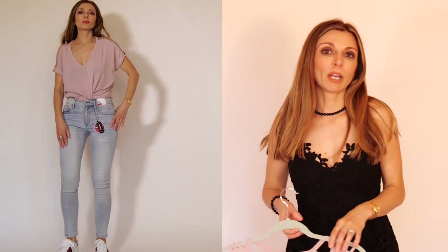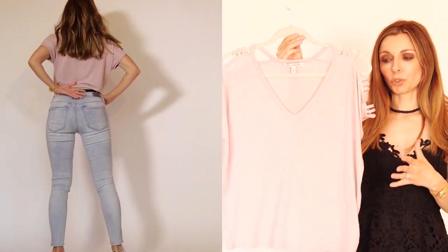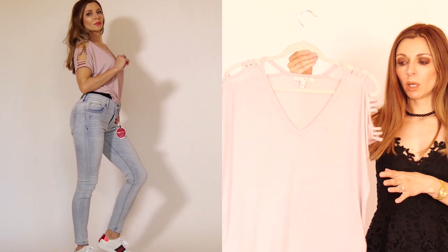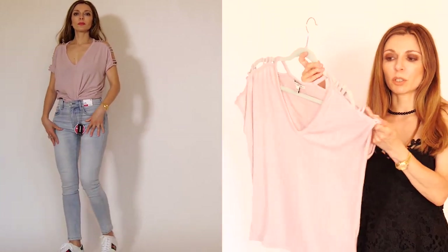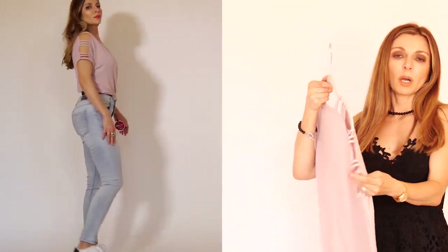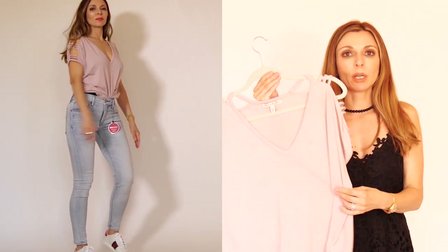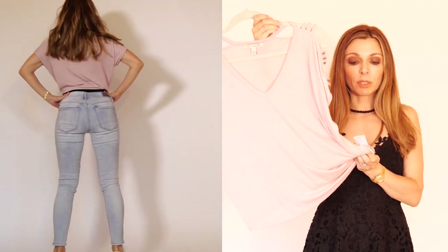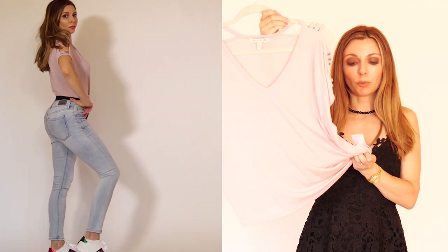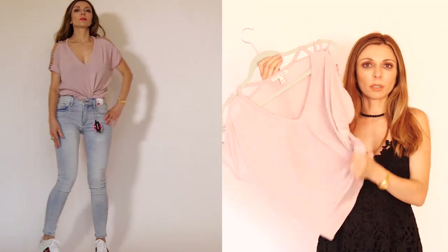Moving on to the Express sale. The first item that worked out well for me is a nude oversized t-shirt with straps on the shoulders. It's nothing special but it works with every outfit — I've been living in this t-shirt, wearing it every day. It's made of 67% modal, 28% polyester, and 5% spandex. It's pure synthetic but the fabric is incredibly soft. I highly recommend it.